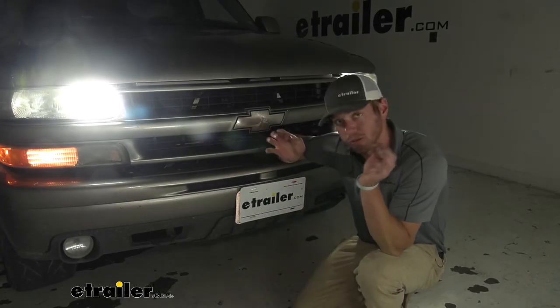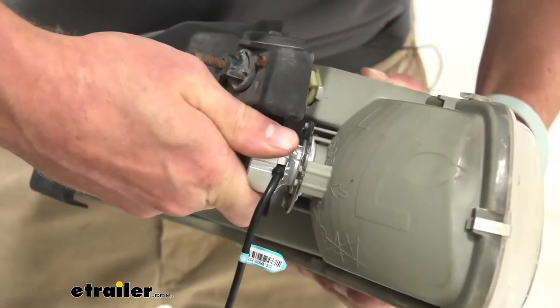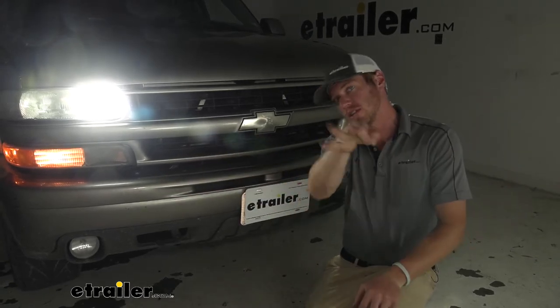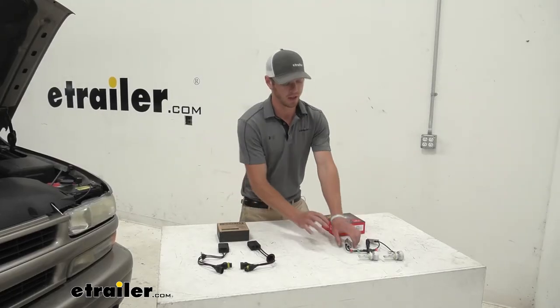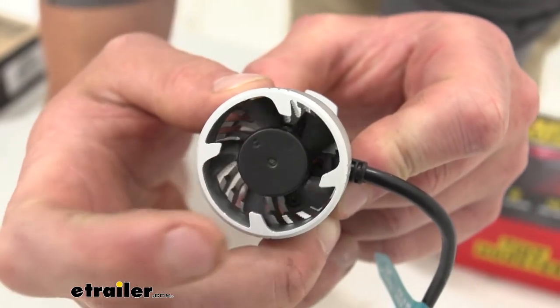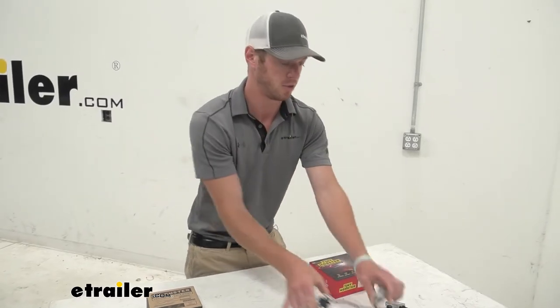Super quick and easy install — it's just plug and play. You don't have to splice into any of the wires or anything like that. It took me maybe 30 minutes to get a lot more brightness out of my headlights. The cool thing about these LEDs is they have a nice little fan just to make sure they don't overheat, because they push out a lot of juice.